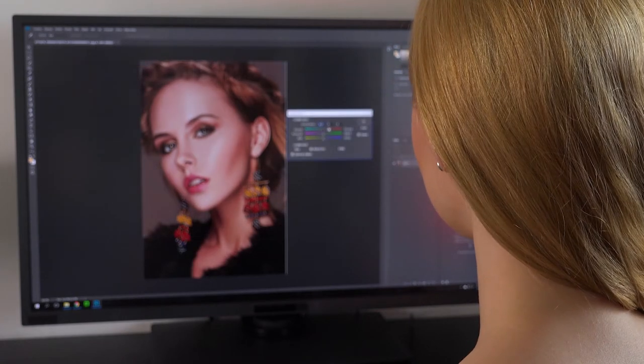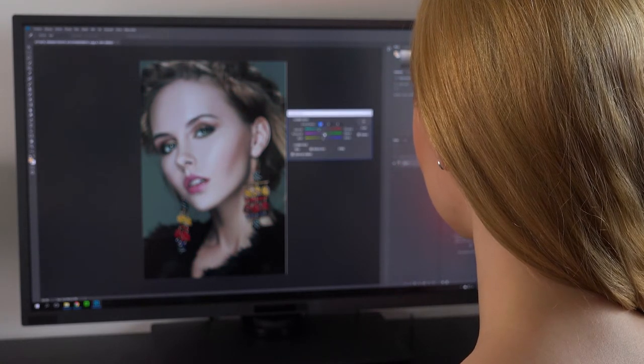These are the best monitors for photo editing in 2021. Welcome to Monitor Verdict.